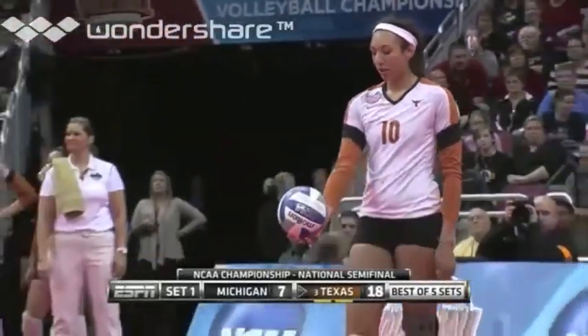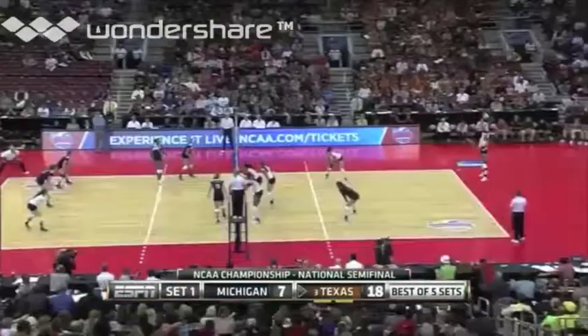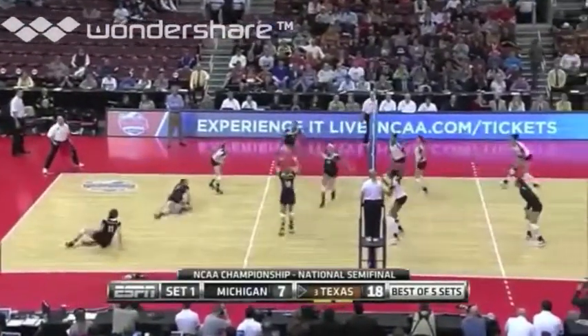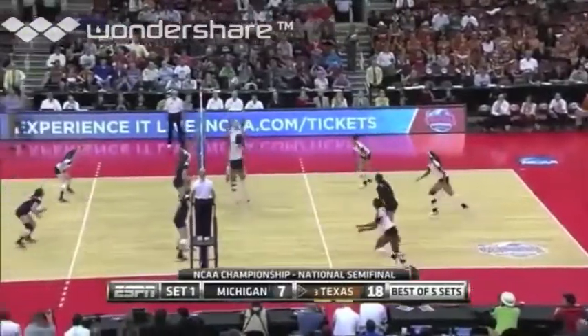Michigan has been passing to run their offense since they're so physically outmatched at the net. Jump short from Haley Eckerman — rock that one. Ball right back to Texas. Good defense from Sable, and the swing from Toon is dug up.